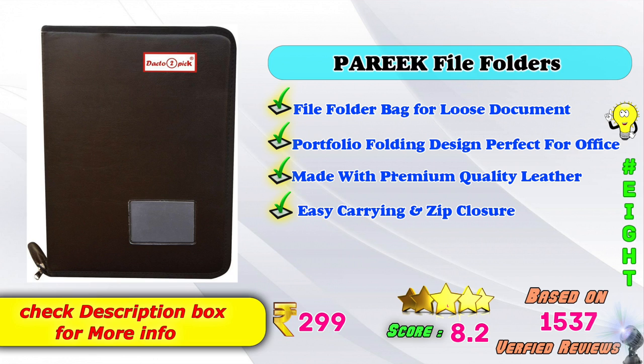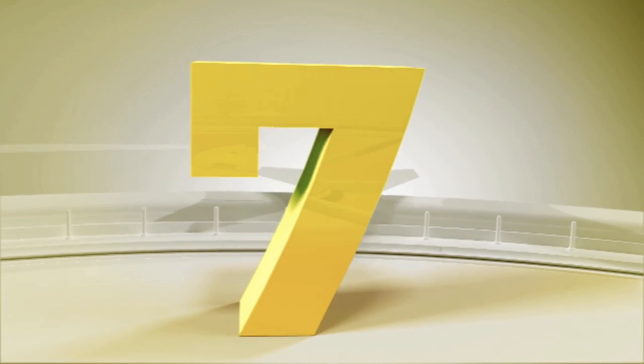For Loose Document Portfolio Folding Design, Perfect for Office. Made with Premium Quality Leather, Easy Carrying and Zip Closure. Amazon price: Rs. 209. Score rating: 8.5 based on 1537 verified reviews. 7th Place: G-Yang File Folders PU Leather Multipurpose 24 file sleeve A4 Professional Files and Folders. Recommended to put only 24 numbers of documents. Perfect for Office, Travel, Home and Meeting Document Carry. Amazon price: Rs. 4 and Rs. 9.99 score rating based on 15 verified reviews.